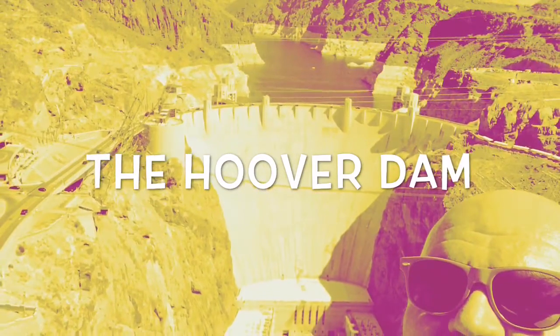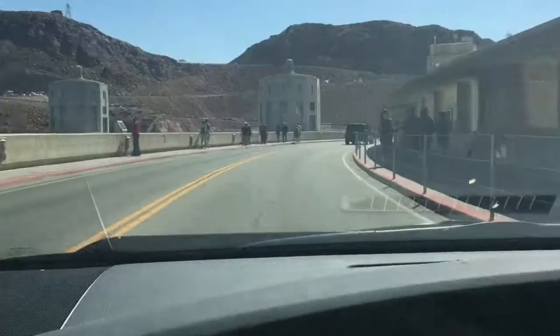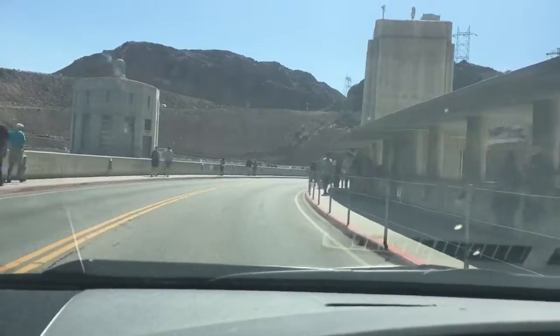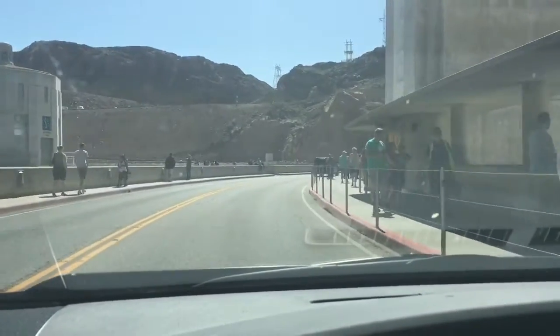Today we're at the Hoover Dam, which sits between Arizona and Nevada, just south of Las Vegas, and just west of the Grand Canyon.